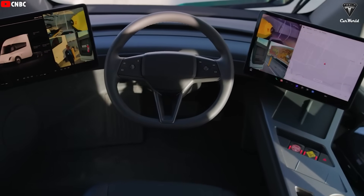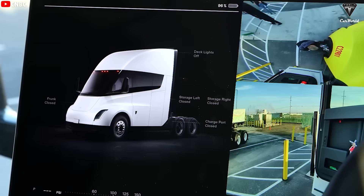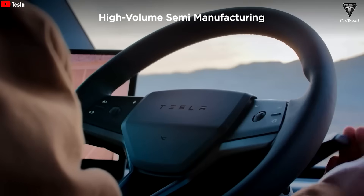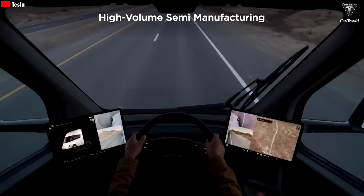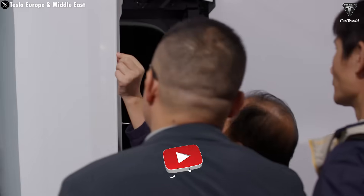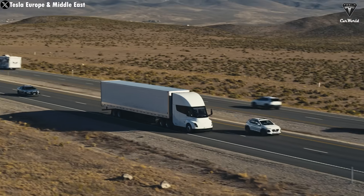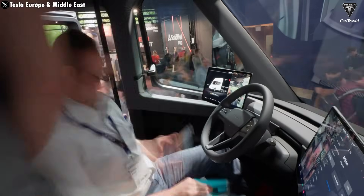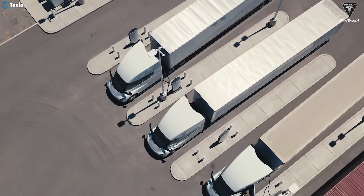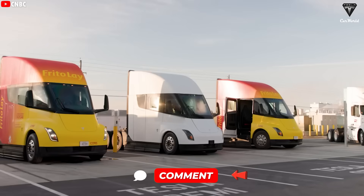Right now, Tesla Semi prototypes come equipped with traditional side mirrors. Each mirror houses three integrated cameras, working together with a camera monitor system that streams live footage to a pair of 15-inch displays inside the cabin. This setup not only satisfies U.S. regulations, but also boosts aerodynamics and gives drivers a full 360-degree view — no blind spots. What's still up in the air is what Tesla's planning for the Gen 2 mirrors. They might pack in even more cameras, or the new design could make the Semi even more aerodynamic while enhancing visibility, possibly with smaller physical mirrors paired with more advanced camera tech.